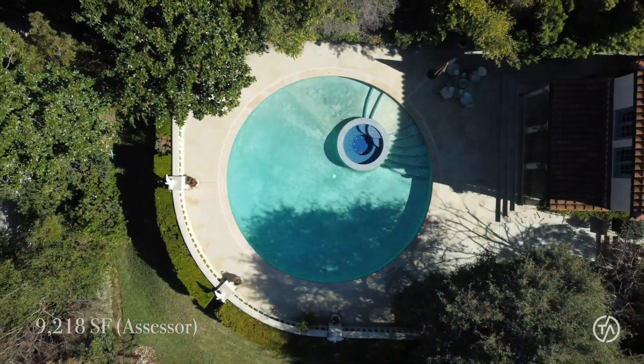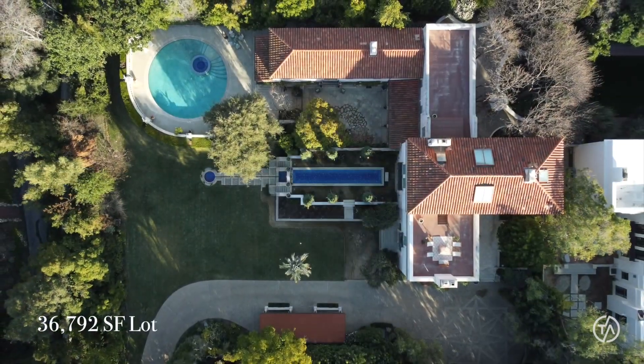You have the circular style pool to the right, and these grounds to the left. It's in one of the quietest, peaceful neighborhoods in Pasadena — a celebrity neighborhood — and just an amazing property to entertain.